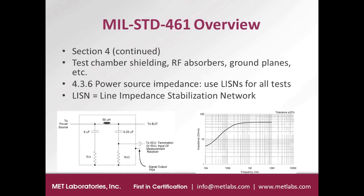Section 4 also has quite a bit of detail about test chamber shielding, RF absorbers, and the ground planes required for the test setup. Section 4.3.6 talks about the power source impedance and the fact that you need to use LISNs for all the tests. LISN is an acronym for Line Impedance Stabilization Network.